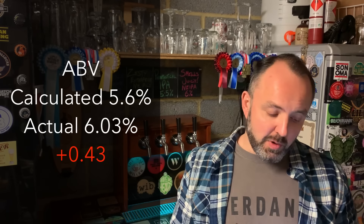As a result of the higher original gravity and the lower finishing gravity, the ABV was a bit higher as well — that came out at 6.03%, which was 0.43% ABV higher than what I had calculated. If that kind of difference is typical of a lot of my beers it might explain a few situations over the years.